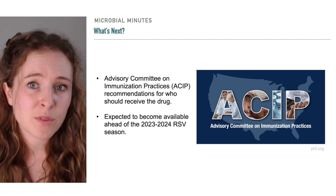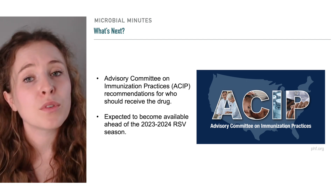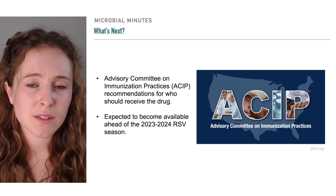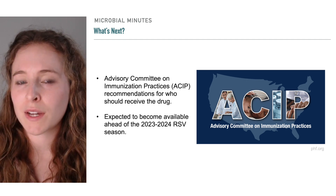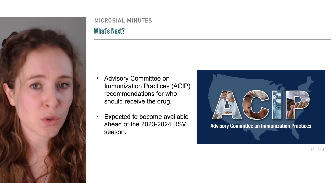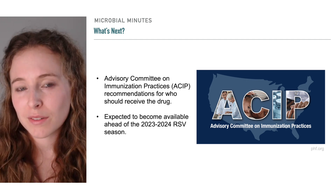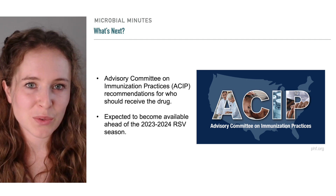Nircevimab is expected to become available ahead of the 2023-2024 RSV season. Before then, the Advisory Committee on Immunization Practices, a group of experts that advises the CDC on appropriate administration of vaccines and related agents like antibodies, needs to determine who the drug should be recommended for. However, draft recommendations are in place and are expected to be approved and formalized soon.